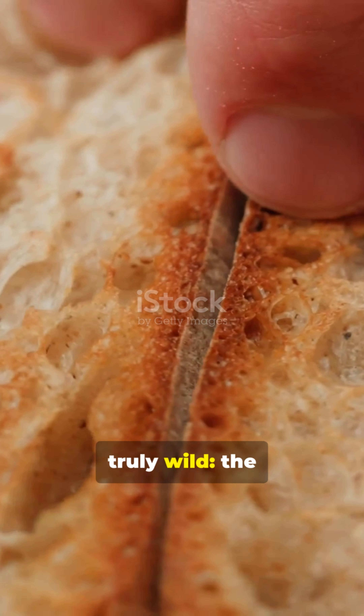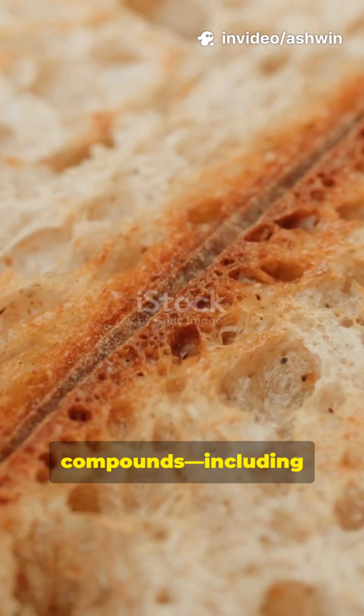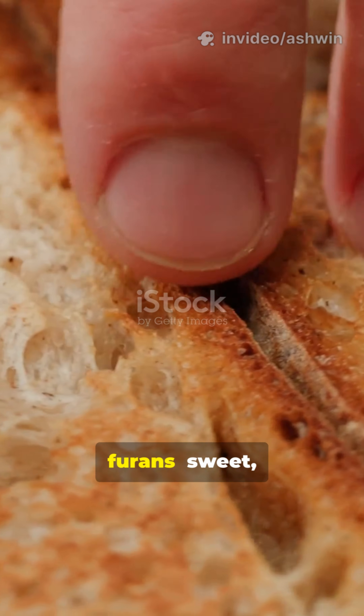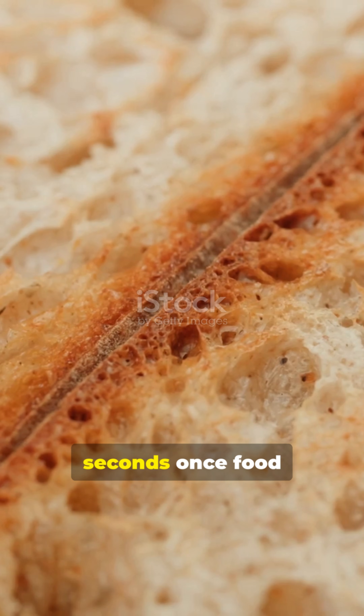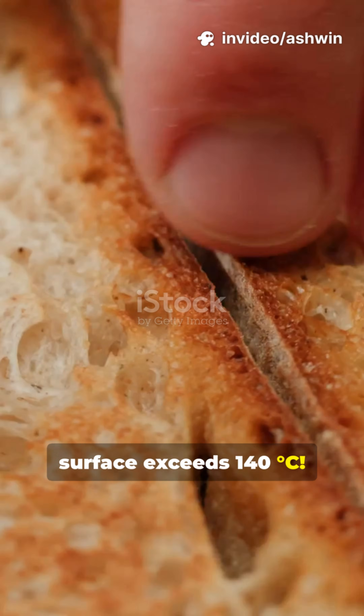Here's what's truly wild: the Maillard reaction produces tens of distinct heterocyclic compounds, including pyrazines (nutty, roasted aromas), furans (sweet caramel notes), and thiophenes (sulfur-rich meaty scents) — all within seconds once the food surface exceeds 140°C.